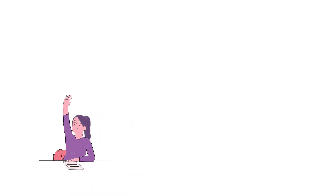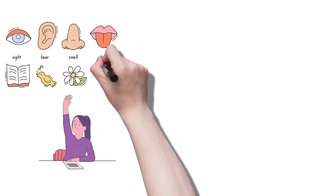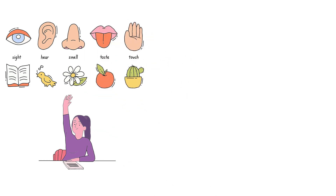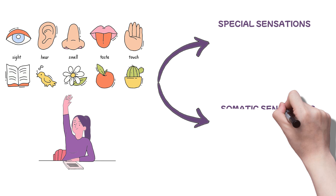To start, we need to define the term somatosensory system to create a solid foundation on which we will build as we progress. Raise your hand if you can name the five senses: sight, hearing, smell, taste, touch. Nailed it. But our sensations, from a physiological standpoint, are divided into two: the special and somatic sensations.